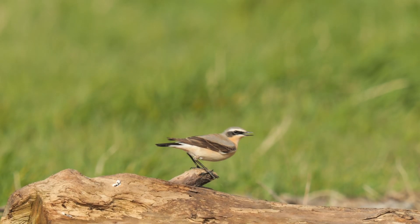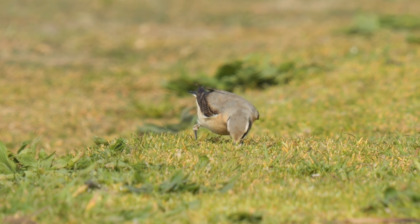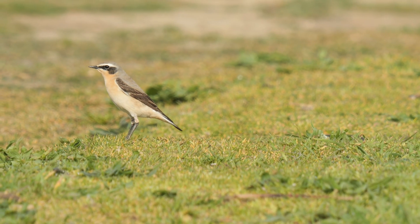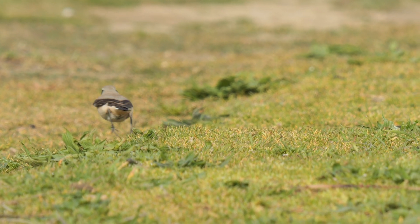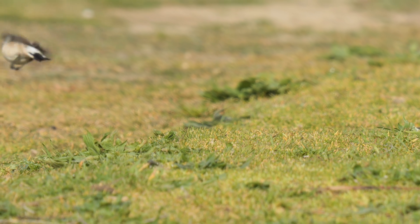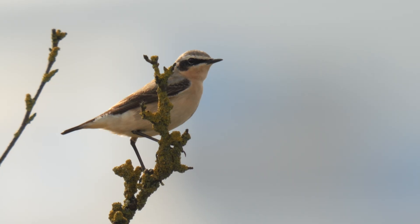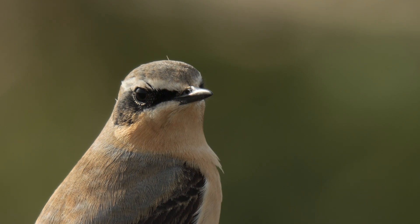Walking along the sea wall I spotted a little group of photographers looking at something and it was this lovely wheatear. These wheatears are migrants on their way north from Africa and have stopped off to feed and fuel up on the invertebrates they find here on the salt marsh and the grassland in front of the sea wall. This one is a male with its black mask around the eye. They infamously get their name from their white rump which you can see as they fly off, with 'wheatear' actually derived from the word 'white arse'. I got very lucky with this one as it sat up in a bush before flying off and landing pretty close to me, then very close.